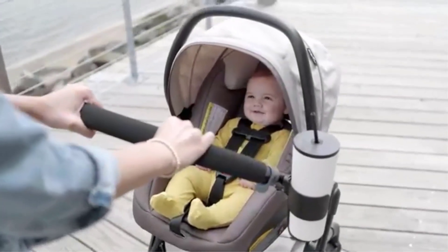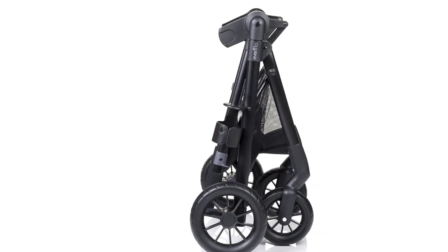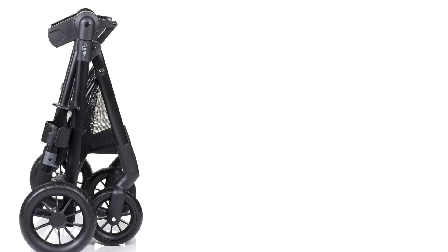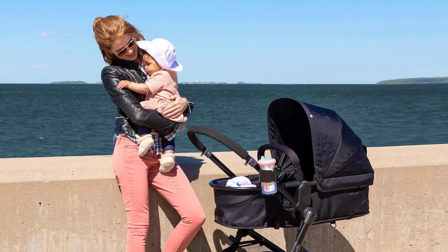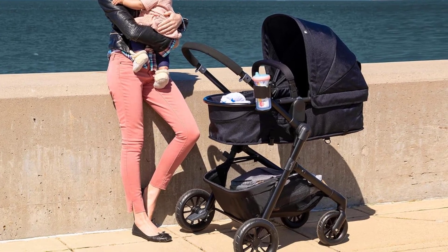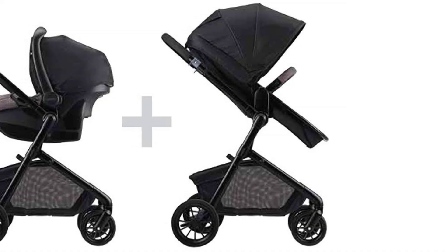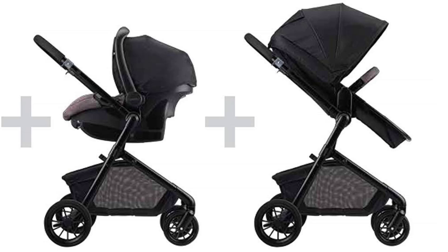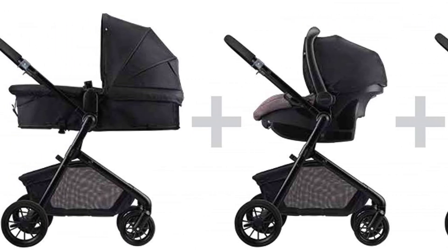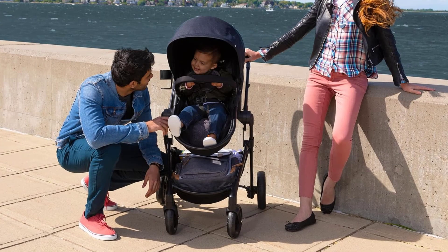The Evenflo Pivot Modular Stroller features cruiser tires, which offer decent maneuverability on most surfaces like smooth sidewalks and indoor environments. While not designed for rough terrain, the wheels handle well on light gravel or uneven pavements, offering a stable and relatively smooth ride. The front wheels swivel for easier maneuvering in tight spaces and can also be locked for greater stability on straight paths. Although the suspension is not as advanced as high-end strollers, it provides an adequate level of comfort for daily use on standard surfaces.